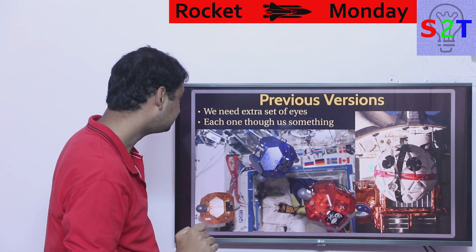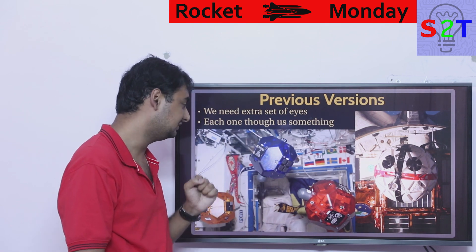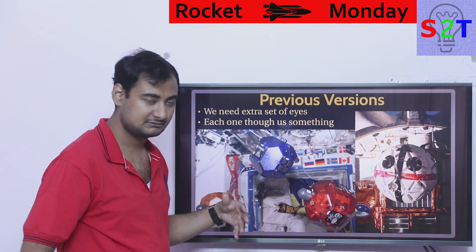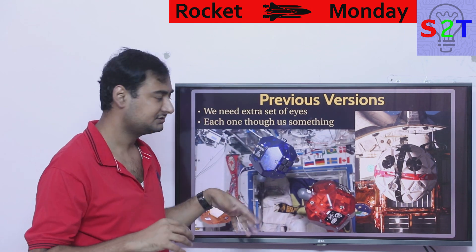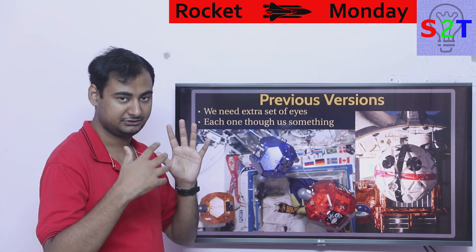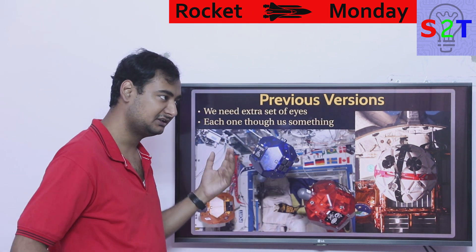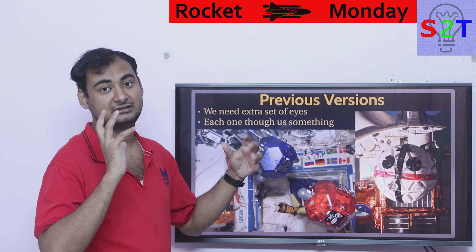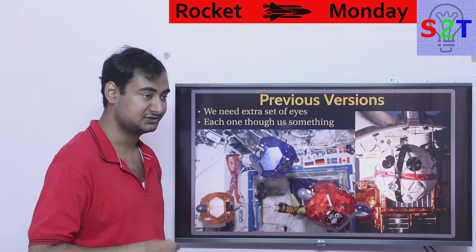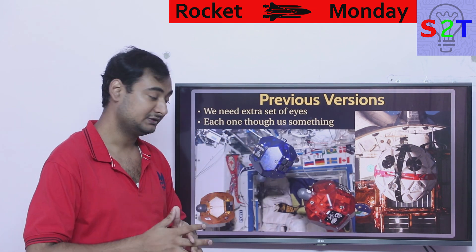That was Gen 1. Then came Gen 2, which is basically SPHERES. They tried to do everything inside the ISS and learned a lot — how to handle fuel systems, how to recover spent boosters in space, and more. All of those missions taught us a great deal, and all of that knowledge is now being put into the current Astrobee system.